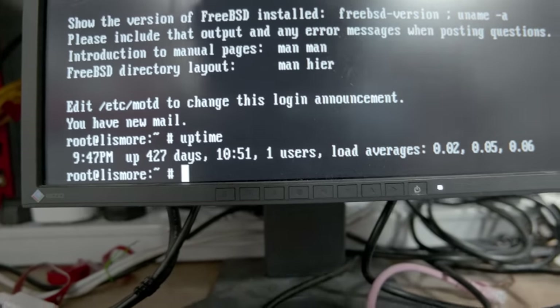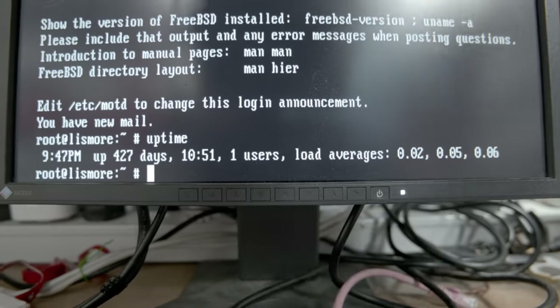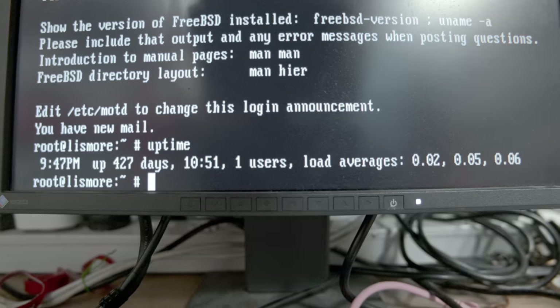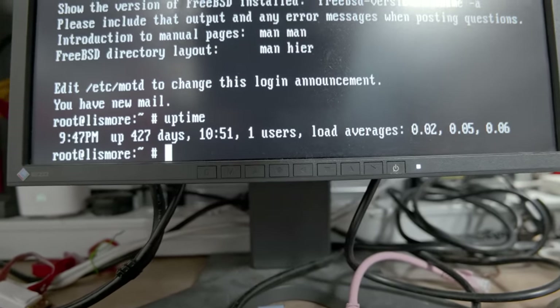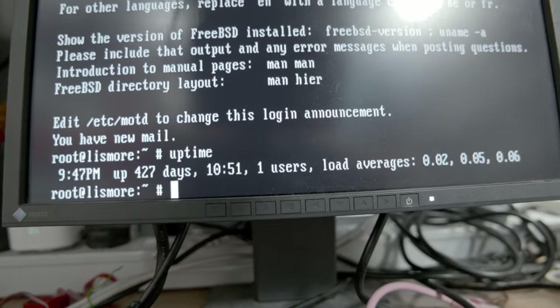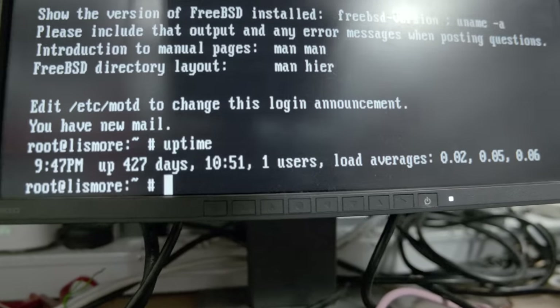That's obviously not the full three and a half years this machine has been abandoned. There will have been power cuts in here — there's no UPS powering this — so that's probably since the last power cut. But it's up and running. There's no working network connection but it's running. It's actually running Xen on FreeBSD, which I previously thought was a good idea, and the Xen virtual machines are still running on it.